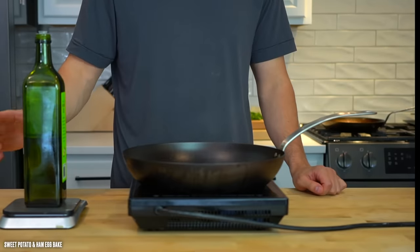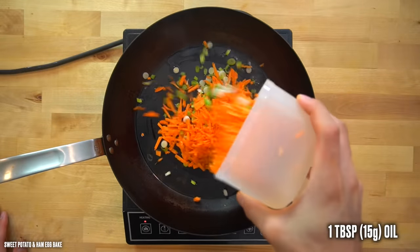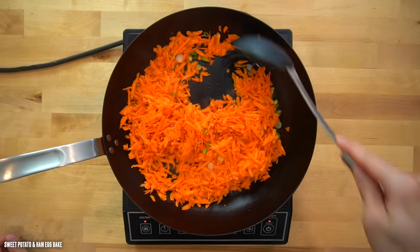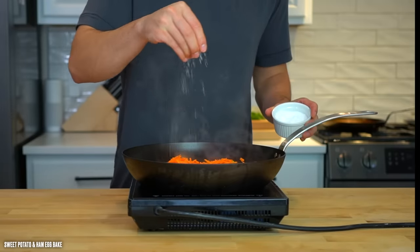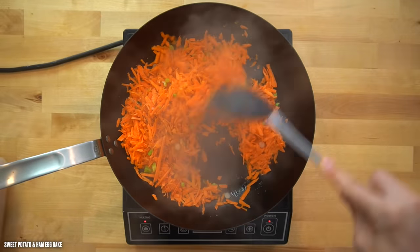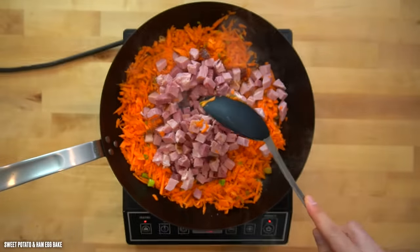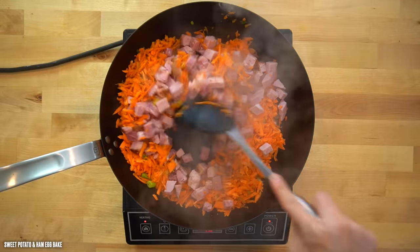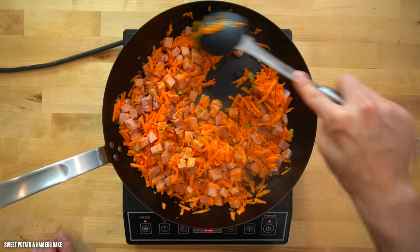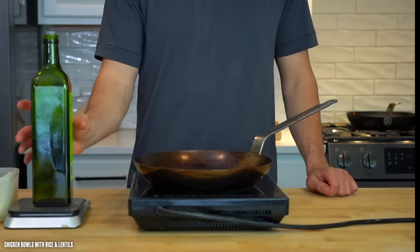Next, we're going to sauté some ingredients for our egg bake to punch more flavor into them. Into a skillet over medium-high heat, add one tablespoon or 15 grams of oil, then dump in your sweet potatoes and scallion whites. Give it a light sprinkling of salt and pepper — the ham already has quite a bit of salt, so don't add too much. After a couple of minutes and the onions and sweet potatoes have colored up, pour in the ham and allow it to brown around the edges. We'll set this skillet aside until the oven is clear for our egg bake.